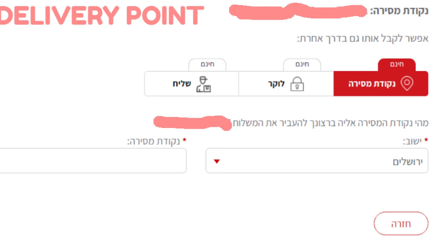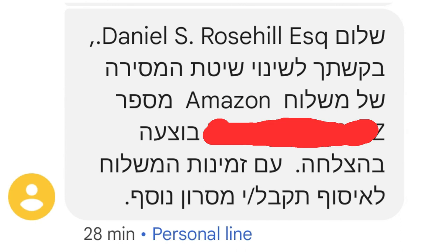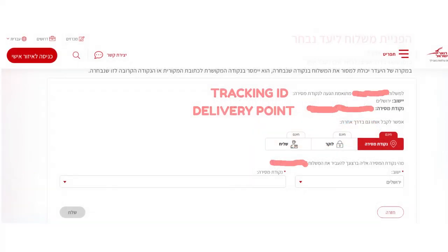So I'm going to select Jerusalem here — Yerushalayim. And then you can put in your 'Nikodat mesira,' and you have a lot of options. After you click on that, it's going to send a two-factor authentication code to the number associated with your order, your cell phone number. Wait for that to come momentarily, then click confirm. After this, you receive a message to say that the change of routing for the package has been completed successfully, and it's now coming to a delivery point.